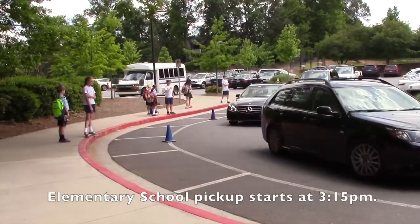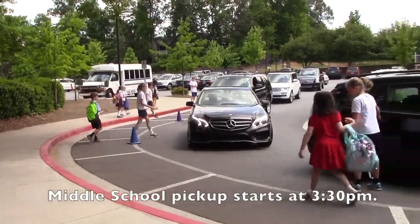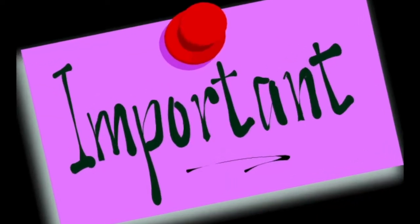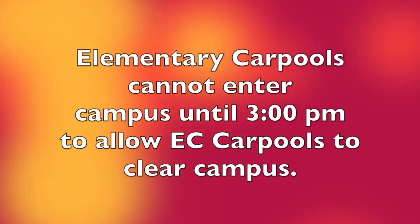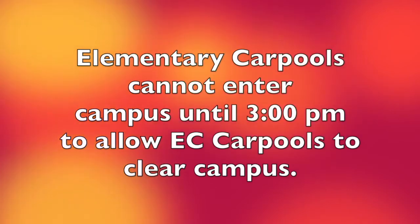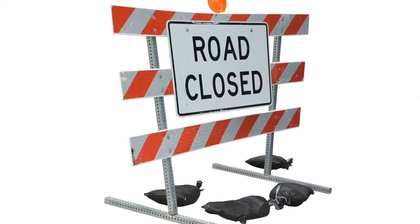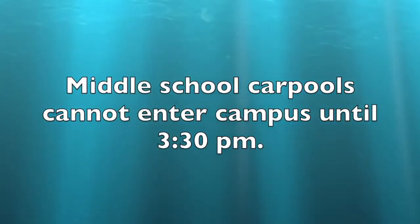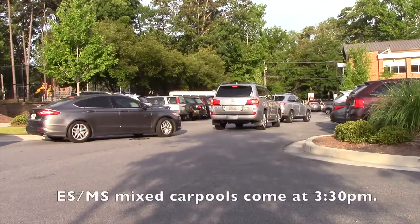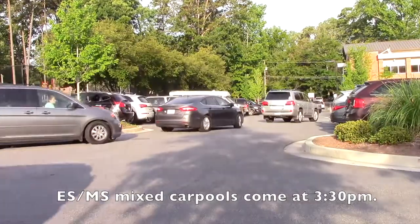Elementary school pickup starts at 3:15 p.m. and middle school pickup will begin at 3:30. Elementary carpool drivers cannot enter campus until 3:00 p.m. to allow early childhood pickup to finish — lanes will be blocked until 3:00 p.m. Middle school carpools should not enter campus until 3:30 p.m. If drivers have a mixed carpool of elementary and middle school students, they should come at 3:30 p.m.